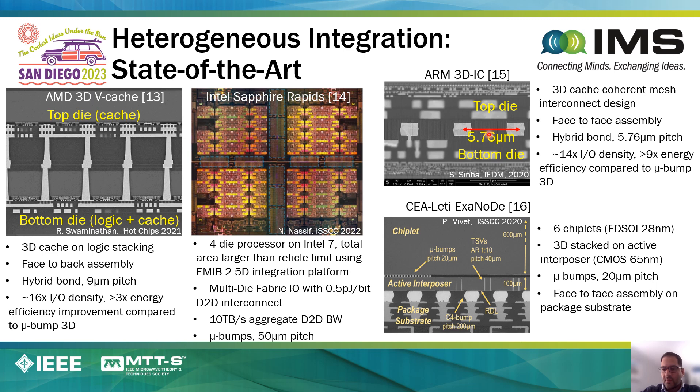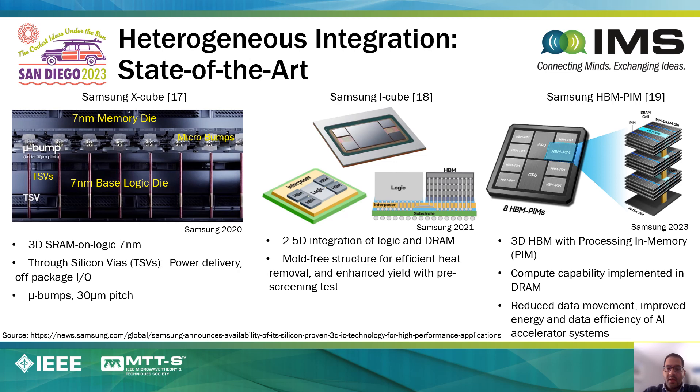This is an example from Global Foundries and ARM, where they did face-to-face bonding of chiplets using pitches of approximately 5.7 microns. In this case, this was done using wafer-level processes. Here's an example from CEA-Leti, where they basically stack chiplets on an interposer, but in this case, this interposer is actually active and contains some circuit functions that were helpful to include in the interposer for the system that was demonstrated.